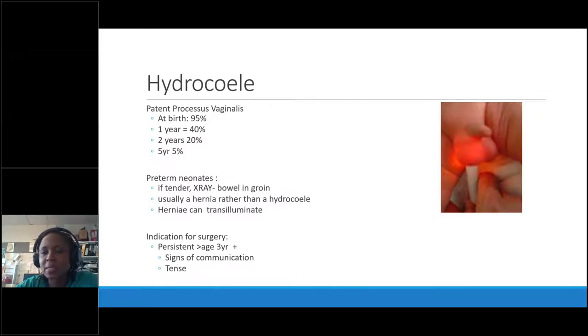Equally, hydroceles should not be tender. In most cases you don't need to refer until age three — then refer if there are any problems. A tense hydrocele is a tricky one; when tense there's a lump with dragging discomfort, particularly if large, so those are an exception you can refer earlier. If the testes and vessels are plastered over a tense hydrocele, you might want to put them on the list sooner.